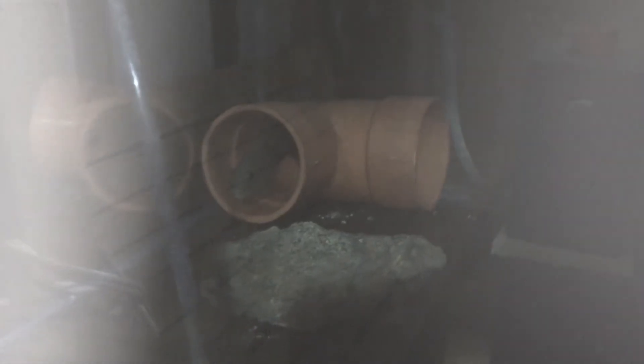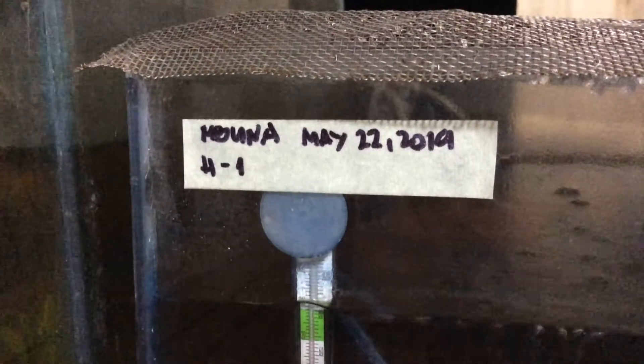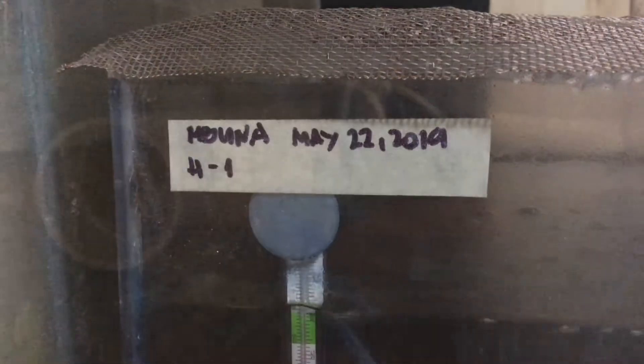I noticed that this female cichlid is holding, so I removed her from the breeding tank and isolated her into a small tank. Day one of holding — breeding cichlid is very easy and it's so much fun and rewarding.